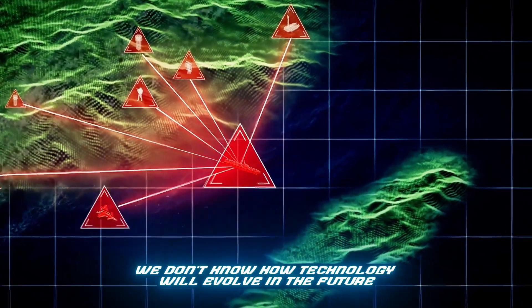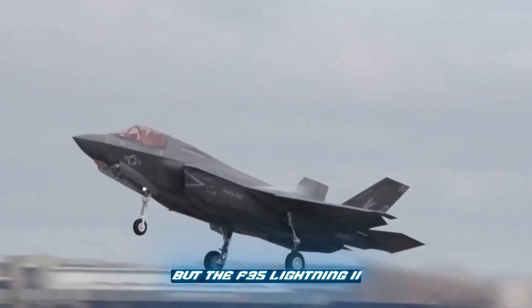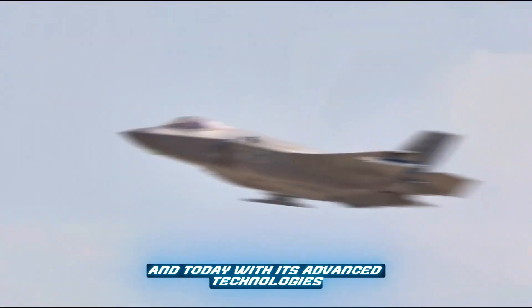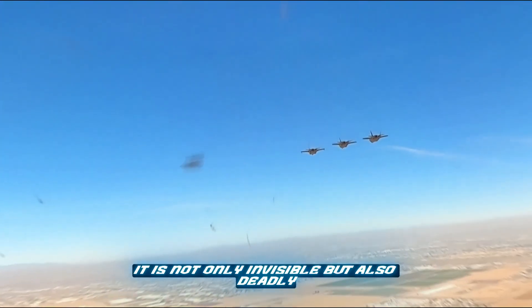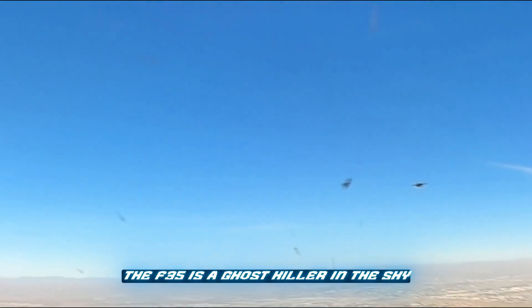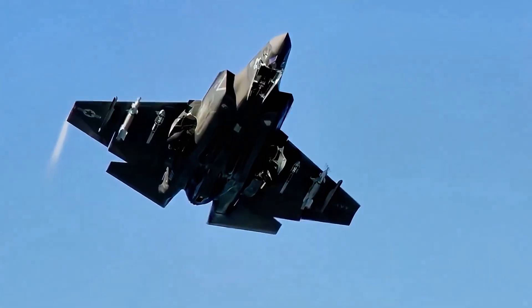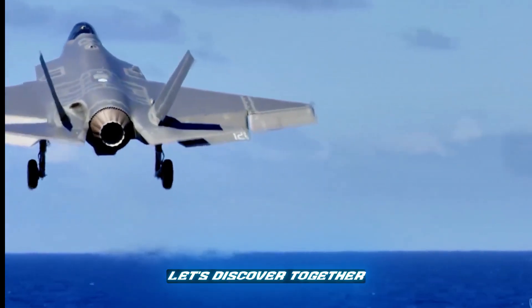Hello, everyone. We don't know how technology will evolve in the future, but the F-35 Lightning II is the best active fighter of yesterday and today. With its advanced technologies and versatile mission capabilities, it is not only invisible, but also deadly. With the weapons it carries, the F-35 is a ghost killer in the sky. But what makes this airplane so important? And why does it have a weapon system called Beast Mode? Let's discover together.